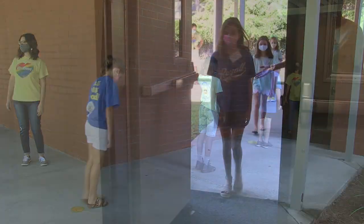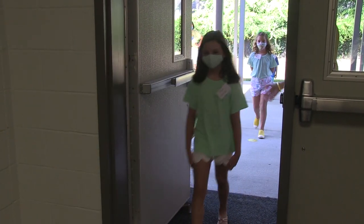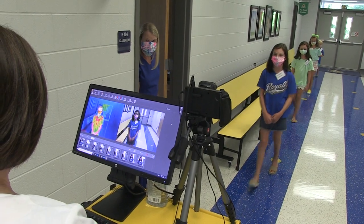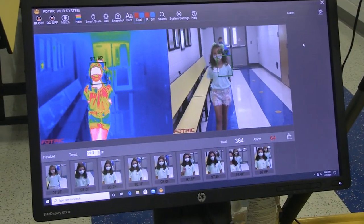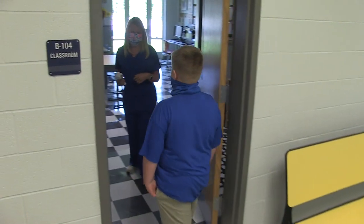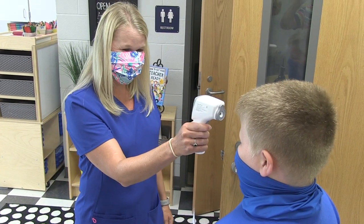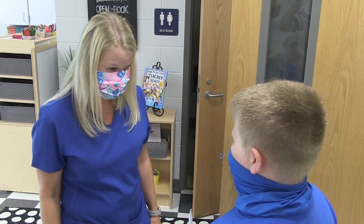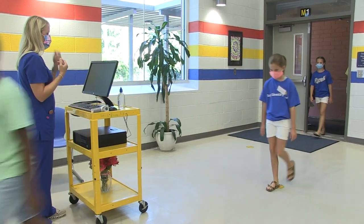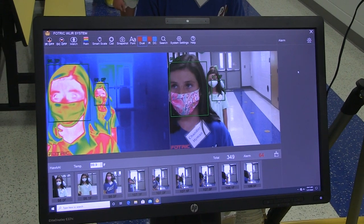All students — car riders, bus riders, and walkers — will have their temperatures taken as they enter the building. This will be done using a state-of-the-art infrared camera. Any student whose temperature registers 100.4 or more will be screened again by our nurse using a handheld thermal thermometer. Students found to have temperatures will be removed from the line and assigned to a monitoring isolation area for further intervention. Students who are determined to have a temperature will not come in contact with other students.